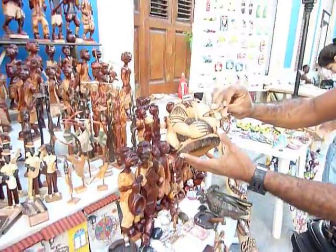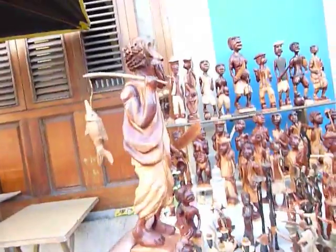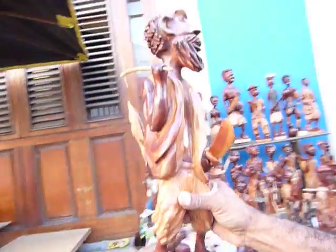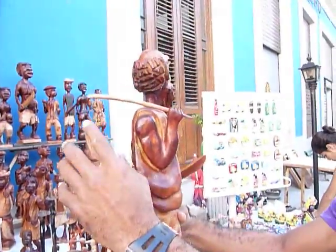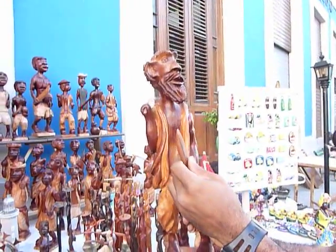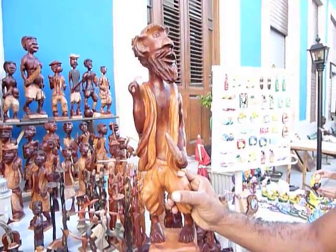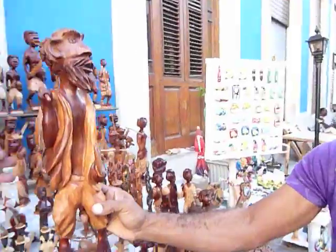Another piece is a fisherman — a representation of a Cuban fisherman with an open shirt, his fish, his stick, and the machete. A machete is a representation of liberation in Cuba. That's why a lot of my pieces have a machete.